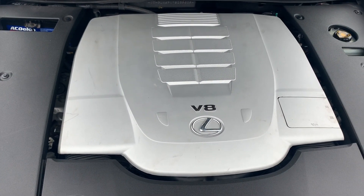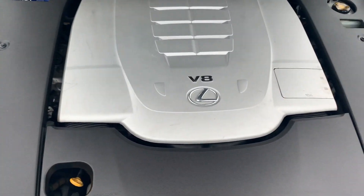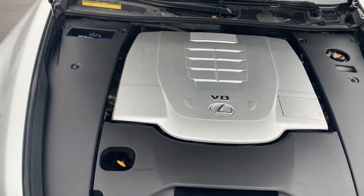Lots of power coming from this V8 power plant. Very much a proven engine for the Lexus product. Very clean, as you can see.